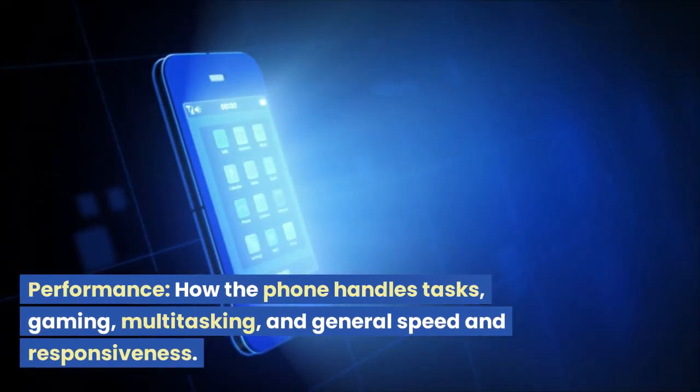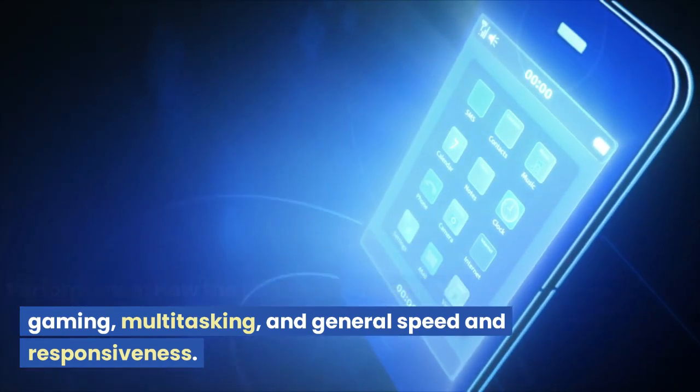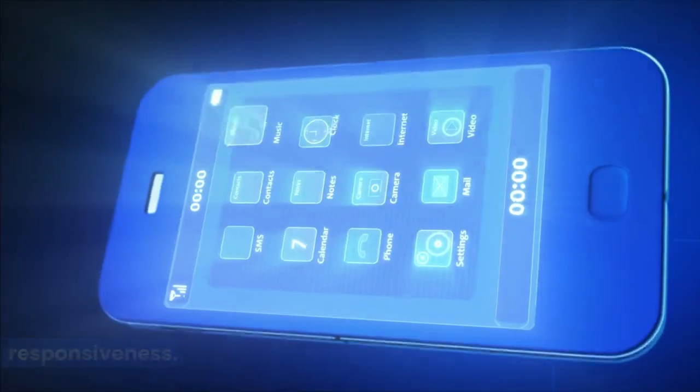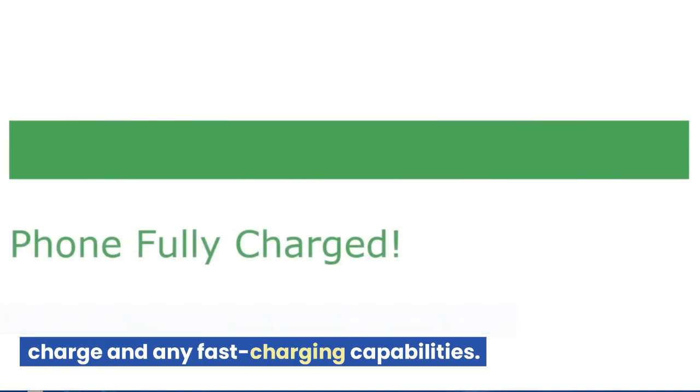Performance: how the phone handles tasks, gaming, multitasking, and general speed and responsiveness. Battery Life: how long the phone lasts on a single charge and any fast charging capabilities.